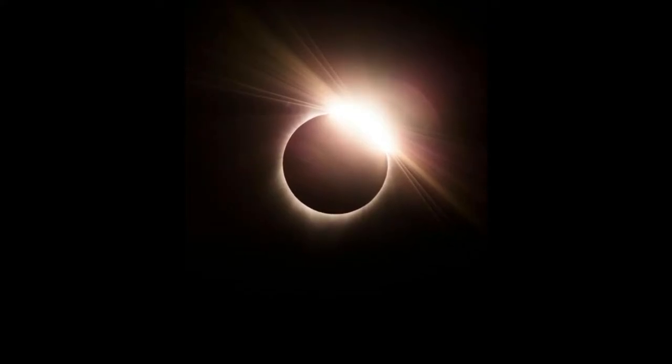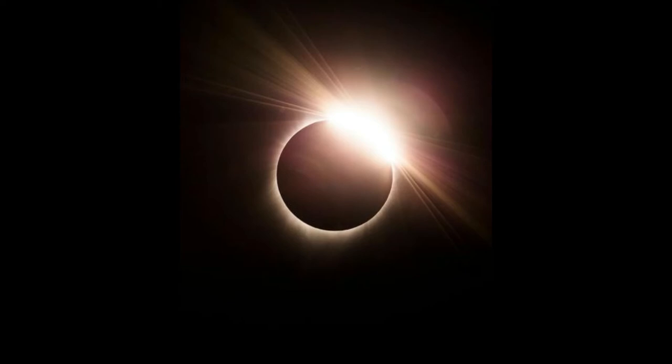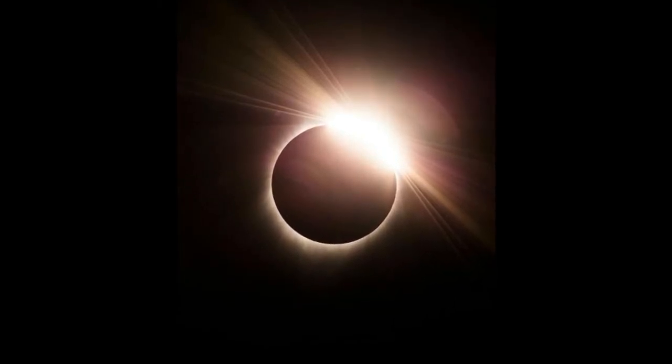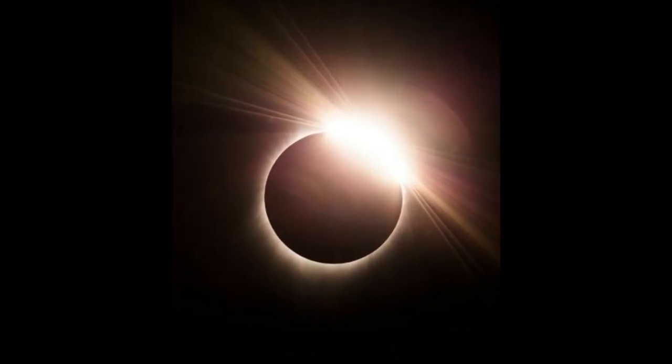To see the complete eclipse, stargazers traveled to strategic locations within the eclipse path. Jackson Hole, Wyoming, was lucky enough to be directly in the path of the eclipse, making it one of the best places to observe this celestial rarity.